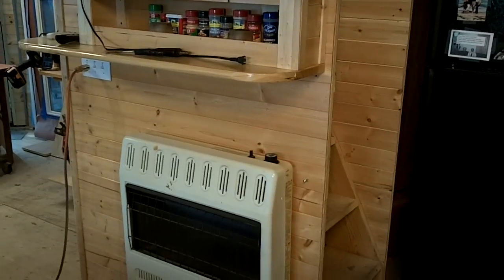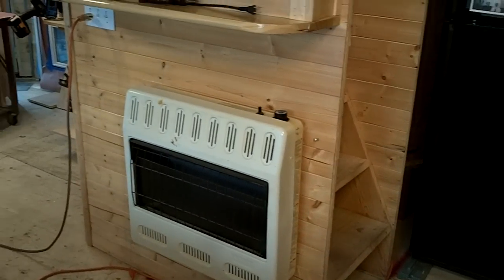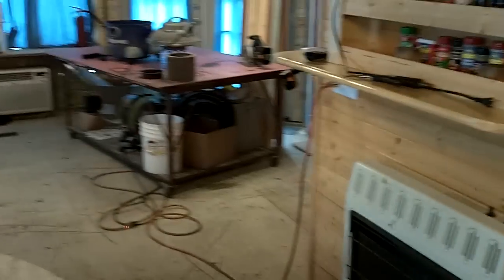The sternwheeler has a heating and air conditioning system. It's a two-and-a-half-ton heat pump, and then we have a gas backup for the real cold days.